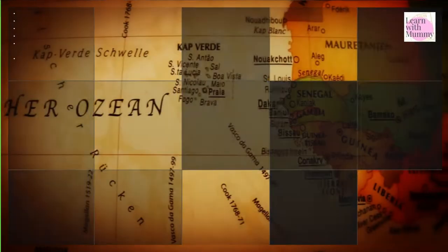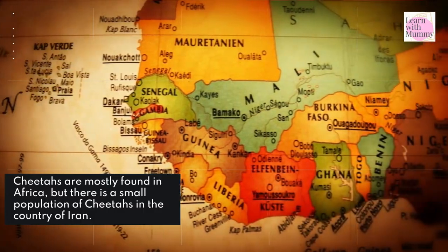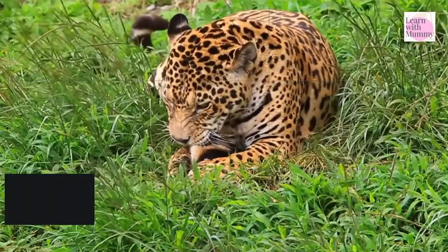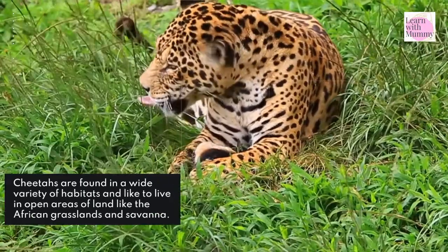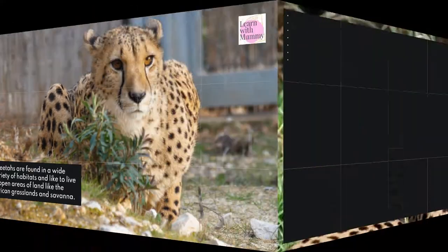Where do they live? Cheetahs are mostly found in Africa, but there is a small population of cheetahs in the country of Iran. Cheetahs are found in a wide variety of habitats and like to live in open areas of land like the African grasslands and savannah.